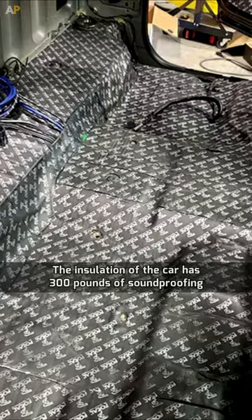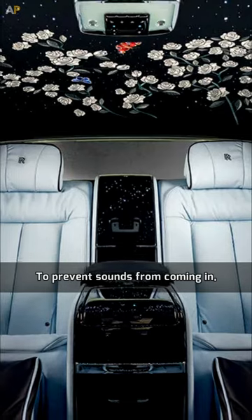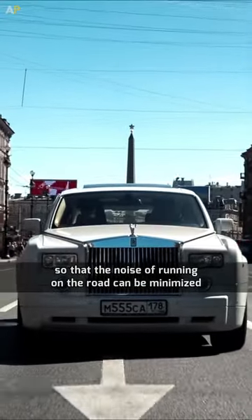The detailing on the car is hand-crafted. The insulation has 300 pounds of soundproofing to prevent outside sounds from coming in, and there is special foam in the tires so that road noise can be minimized.